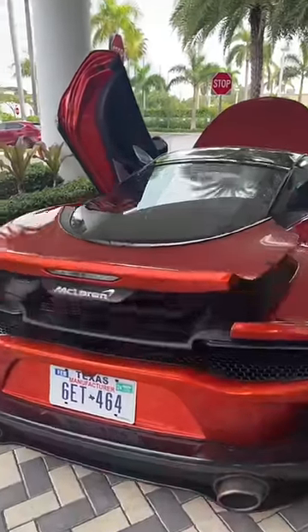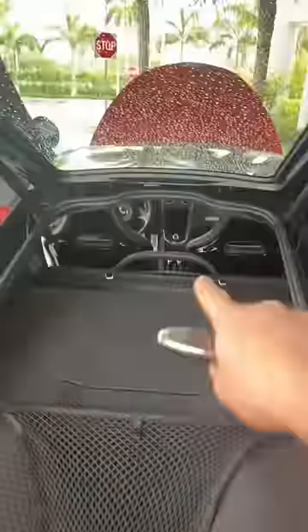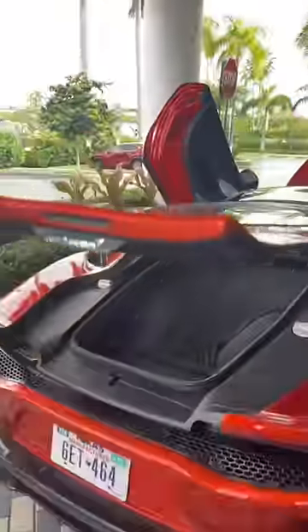The McLaren GT also has a trunk here in the back. You can see that this area is big enough for two golf clubs with this handy cargo net, and you even get a little bit of space behind the seats for more bags. And of course, you don't have to close the trunk manually — you just push a button.